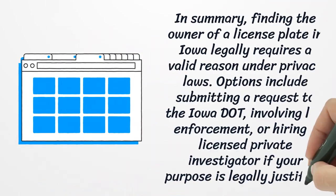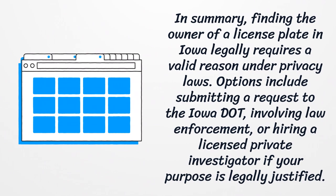In summary, finding the owner of a license plate in Iowa legally requires a valid reason under privacy laws. Options include submitting a request to the Iowa DOT, involving law enforcement, or hiring a licensed private investigator if your purpose is legally justified.